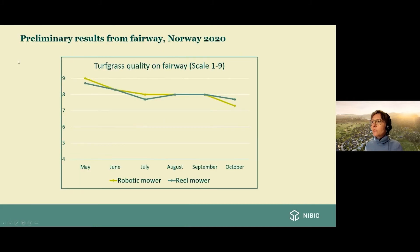Now I can show you some of the results — not all, just some. Here are last year's results from the fairway in Norway. The turfgrass quality is high for both mowing methods, with observations from May to October. The light green line is the robotic mown areas and the dark green line is the traditionally mown areas. We see no significant differences between robotic mowing and traditional mowing — both have high turfgrass quality on the fairway.